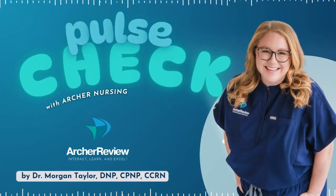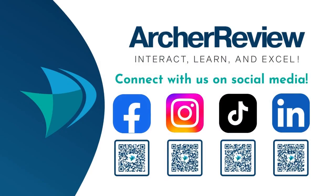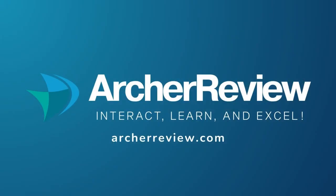All right, future nurses, that is a wrap. If you found this podcast helpful, I'd love to continue supporting your nursing journey through nursing school, the NCLEX, continuing ed, and beyond. Archer Nursing has you covered with on-demand video lectures, high-yield question banks, live faculty study reviews, and so much more. Join us at archerreview.com and follow us on socials at Archer Nursing for free nursing tips and study resources. Thanks for tuning in to Pulse Check with Archer Nursing. I'm Dr. Morgan Taylor, and I'll see you next time.